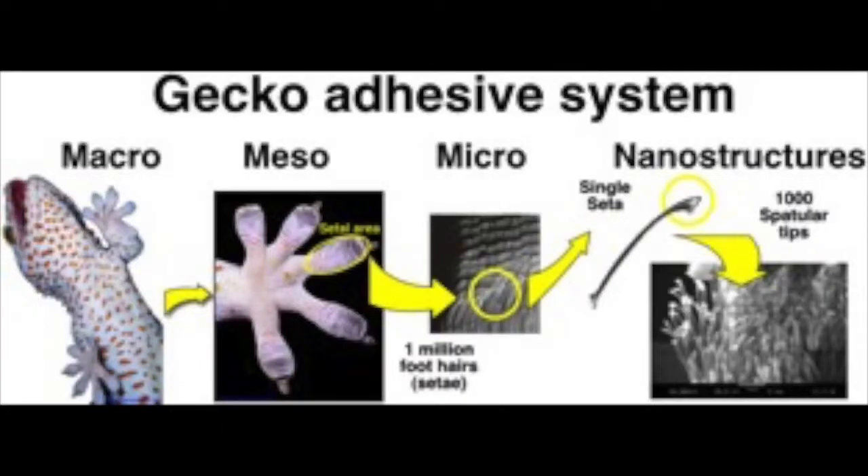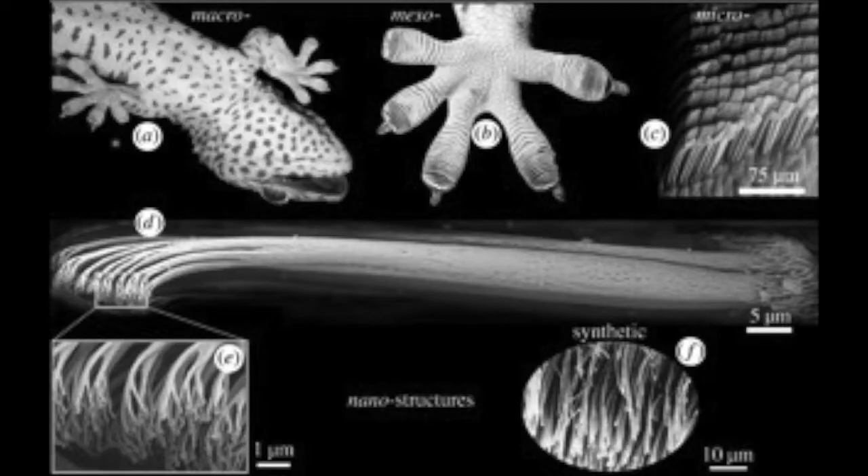Gecko Skin is a macroscopic adhesive. Gecko-inspired adhesives are made of a contradictory combination of materials: stiff fabric with a soft elastomer. Engineers maximize the softness of the elastomer to increase the true contact between the adhesive and its surface, but they balance that with the stiffness of the fabric to achieve higher loads. However, their properties undermine each other.